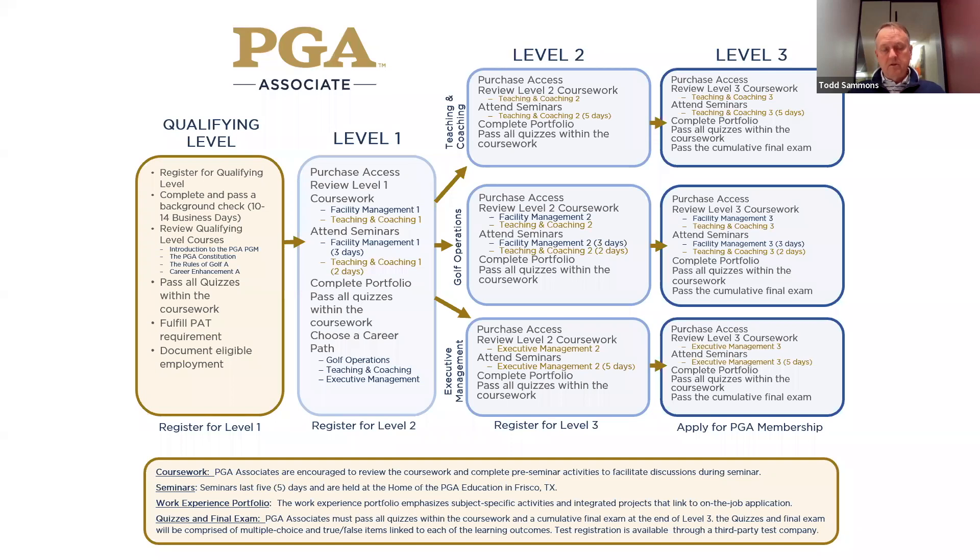Teaching and coaching is for people who want to aspire to teach, and I'd definitely tell them that's the way to go in level two and level three. They're set up the same way. The only difference from level one, as far as seminars go, is that they are in-person seminars. They have to come to Frisco.